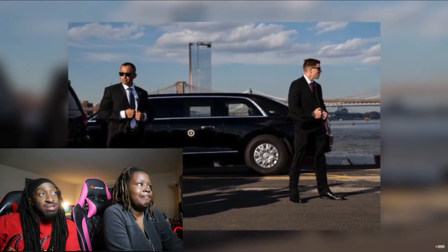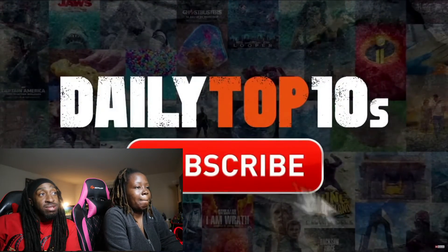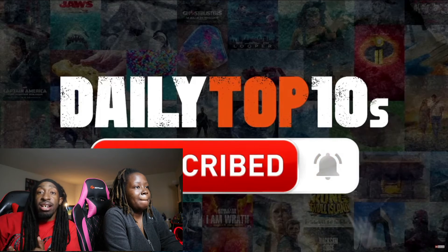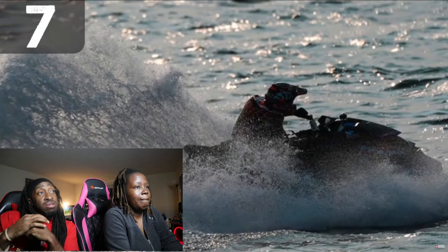Before we move on, be sure to subscribe to Daily Time — subscribe so you don't miss any of our videos. Number seven: water rescue detail.